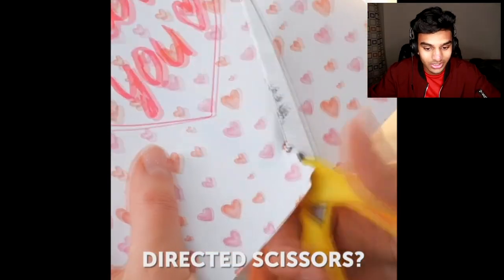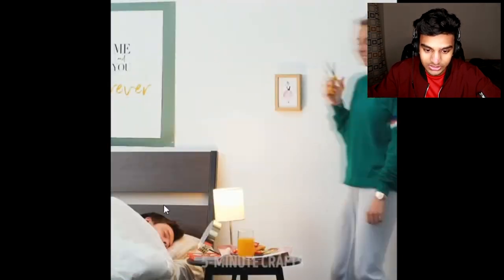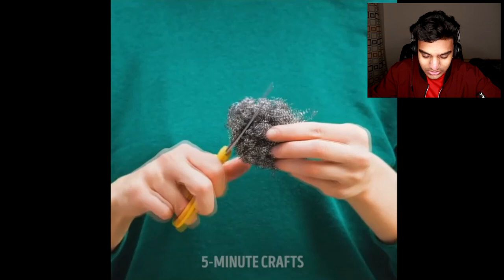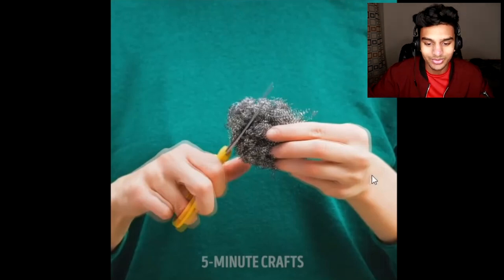Let's say you have dull scissors which aren't quite cutting through paper. You could actually grab a steel sponge and then put the scissors on it to sharpen them, and voila, you're once again able to cut paper. One downside: I'm not sure if the steel sponge will hold up, and if you have a steel sponge you don't want steel sponge pieces all over the place. The scissor is dull, but if you sharpen it using the sponge, it's going to get sharper and end up cutting the sponge — so I guess this is a bit of a dumb life hack.